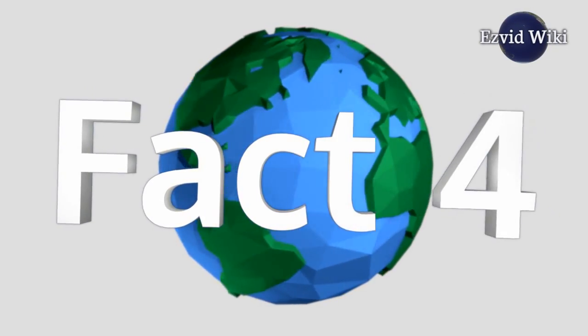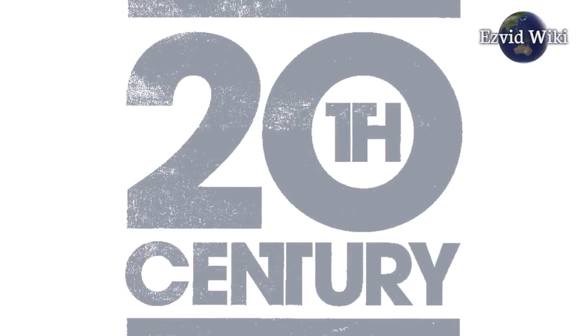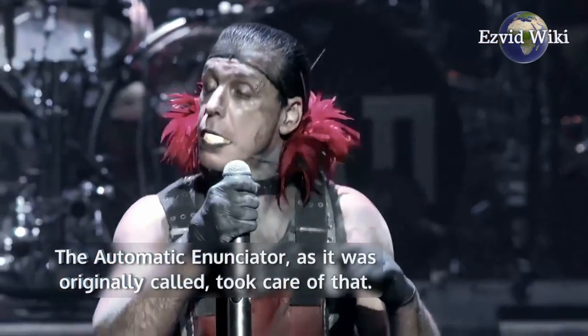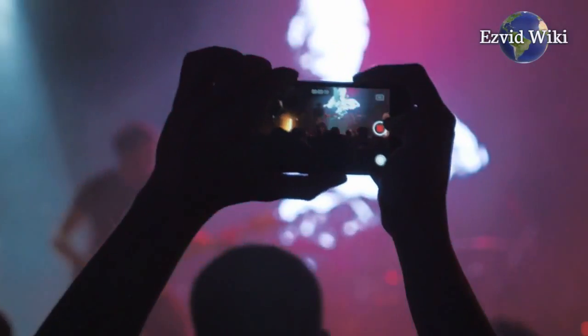Fact number 4. PA systems were originally marketed to hotels. At the turn of the 20th century, there wasn't a good way to make announcements to different rooms. The automatic enunciator, as it was originally called, took care of that. Within a couple decades, modern systems were invented.